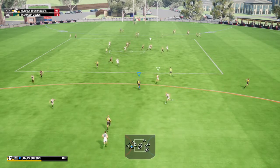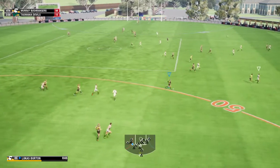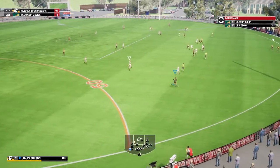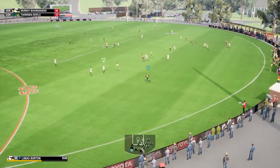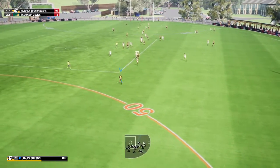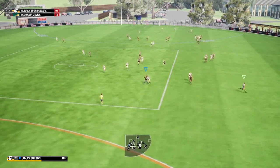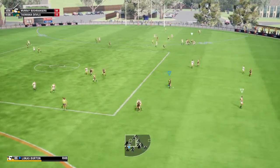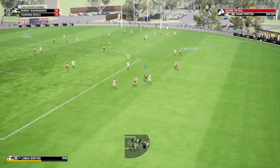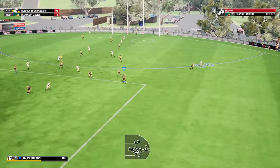That came off the back of some good work further up — Murray dominating the inside 50s and right now that's converting into scores. Just put it on the boot. Keeps it alive under some pressure, that can link up now, uses it by foot. Picked up now — he looks like he needs a spell. Doing well to intercept that kick, keeps the kick low, gives chase to the footy. Releases by hand — the handball hits the target, wins himself a free for that tackle. Didn't get away from the tackle — coaches love to see that kind of tackling pressure. Hurried kick.